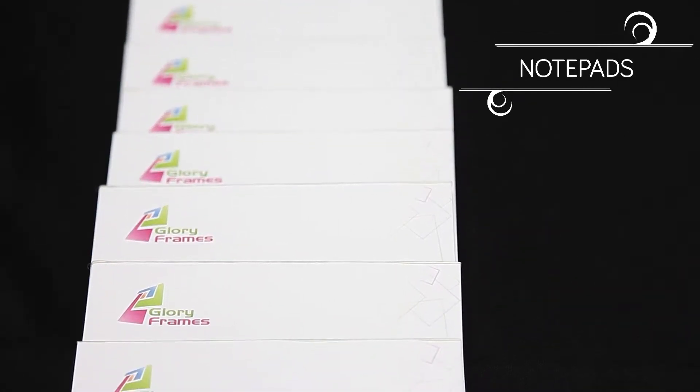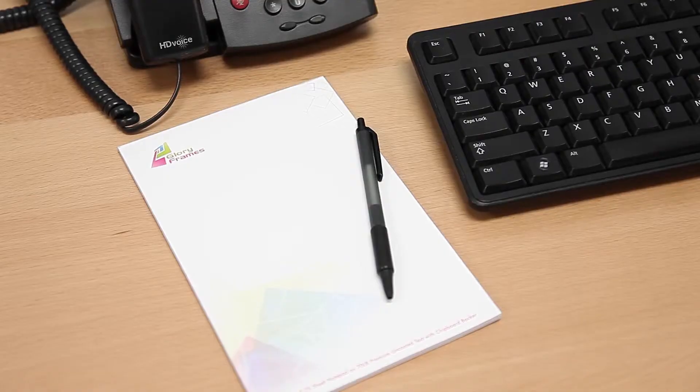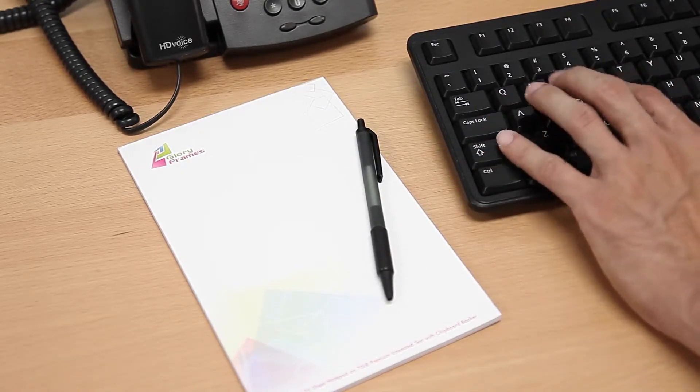Introducing Notepads — showcase brand identity with every correspondence. One of the most effective ways to brand is by putting your logo in front of current and potential users on a daily basis.